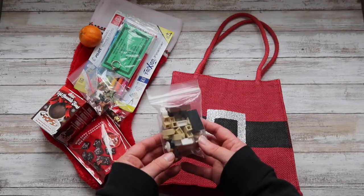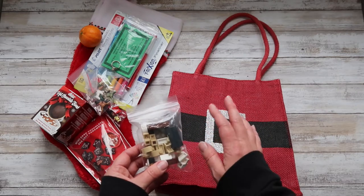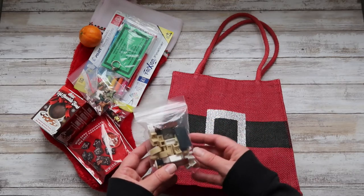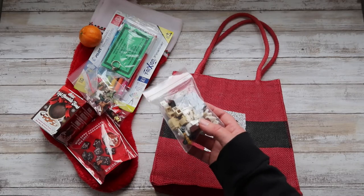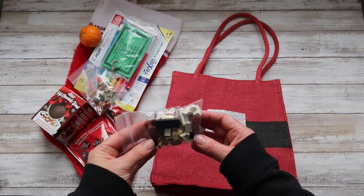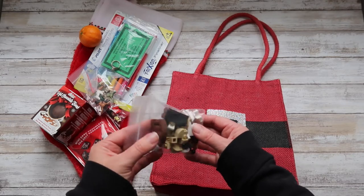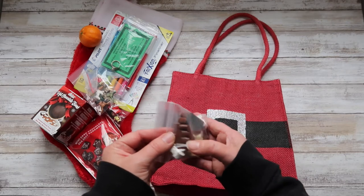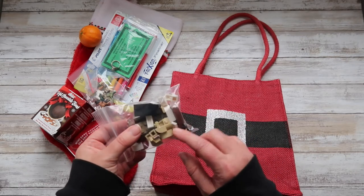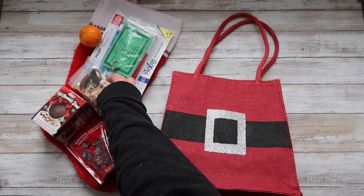My son really likes Legos, and there are certain things he's mentioned that he really wants. For instance, we have some Hogwarts kits and apparently Hermione does not have a bed. So I found this on eBay — it's just a little bed set or kit, and if he doesn't have these odd unusual pieces or is using them for something else, this will build a bed and a side table. That will fit right in the stocking.